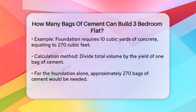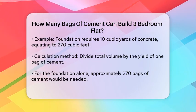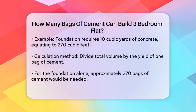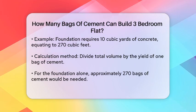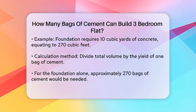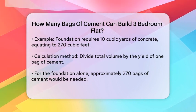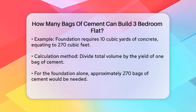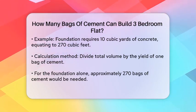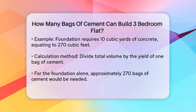For example, if the foundation requires 10 cubic yards of concrete, that translates to about 27 cubic feet per cubic yard, resulting in a total of 270 cubic feet. Dividing the total volume by the yield of one bag of cement gives you the number of bags needed. In this case, you would need around 270 bags of cement for the foundation alone, not accounting for walls or other structures.